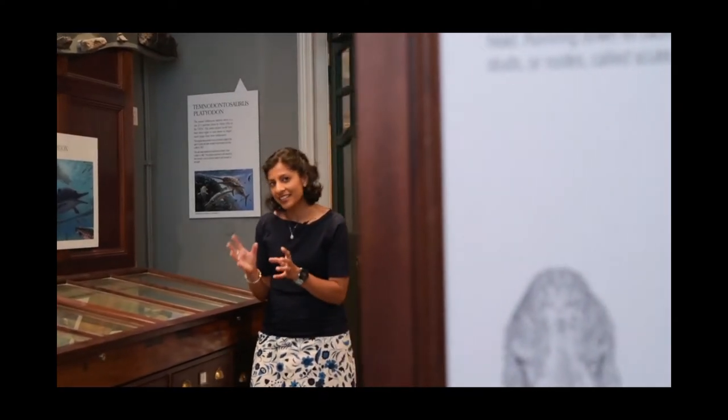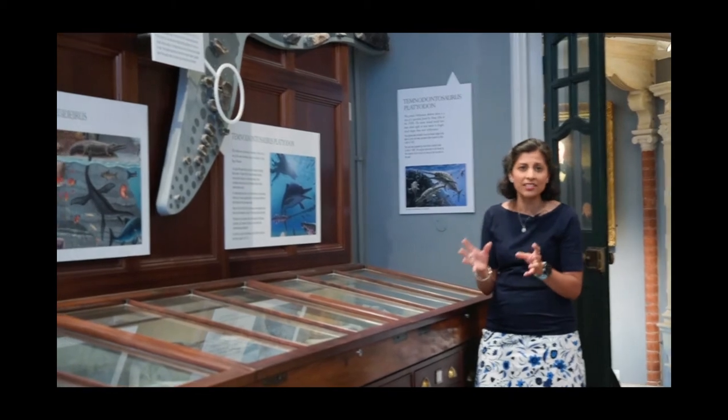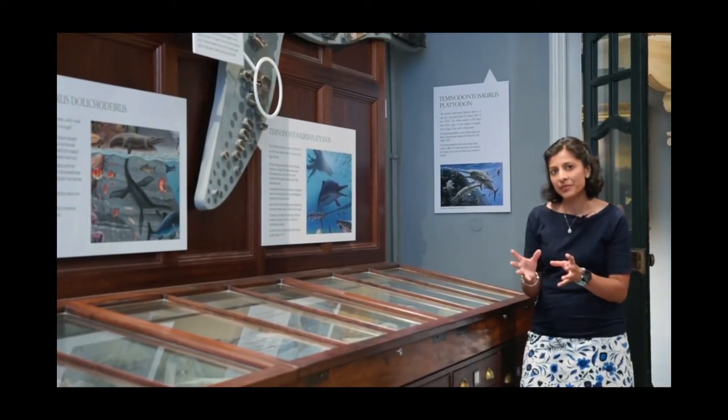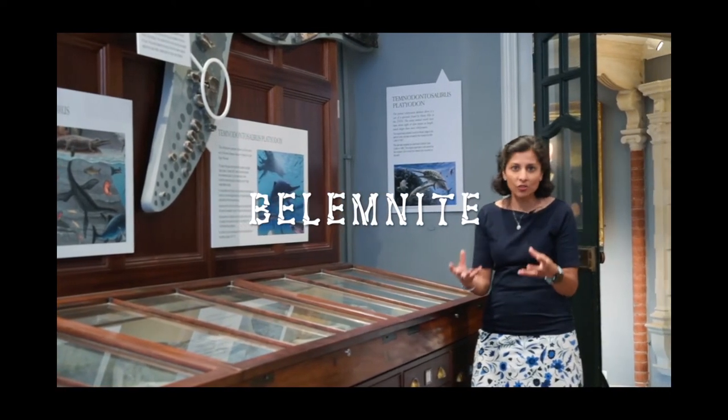Deep in the Jurassic Seas, the ichthyosaurs were fearsome predators eating all sorts of quite incredible and strange creatures that they came across. One of these creatures was called a belemnite, and this squid-like creature was proliferous in the Jurassic Seas.